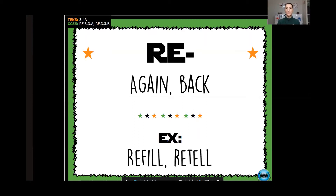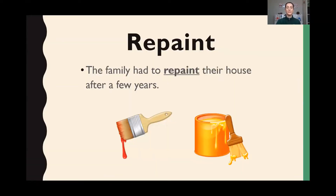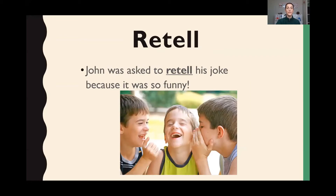The examples here are refill or retell. So if you went to a restaurant and got a glass of orange juice and said, could you please refill my glass? It means it was already filled once — to refill it means to fill it again. So here we have a few examples. Repaint — the family had to repaint their house after a few years. Retell — John was asked to retell his joke because it was so funny. They wanted him to tell it again because it was so funny.